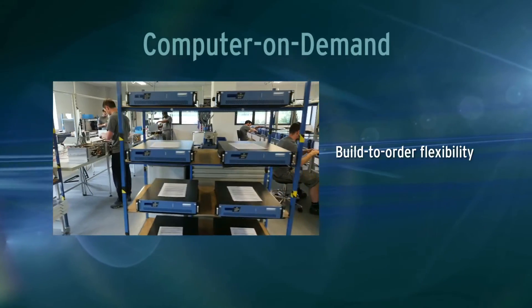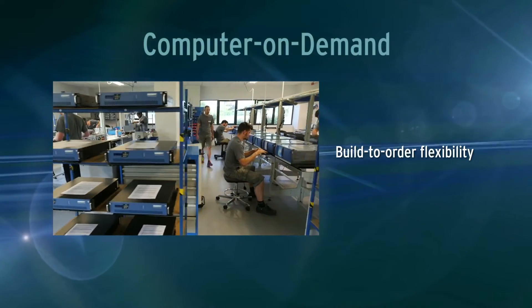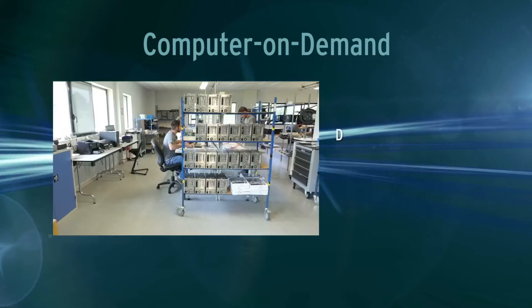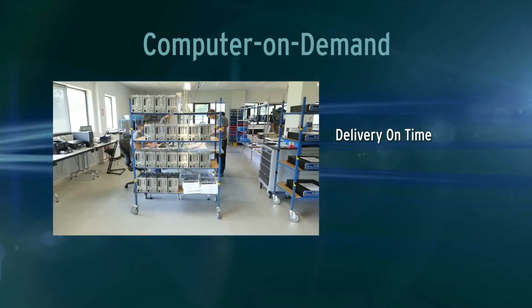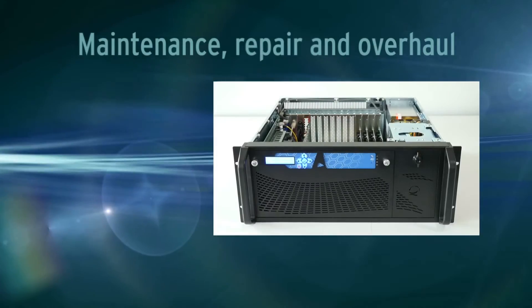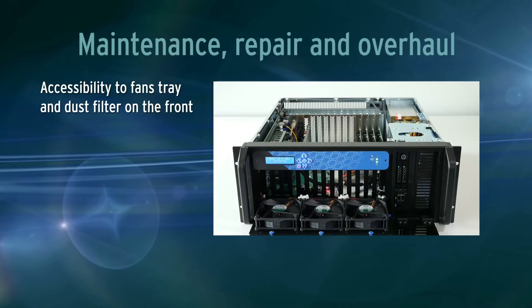Computer on demand — configuration adapted to customers' requirements. Software integration and functional test.